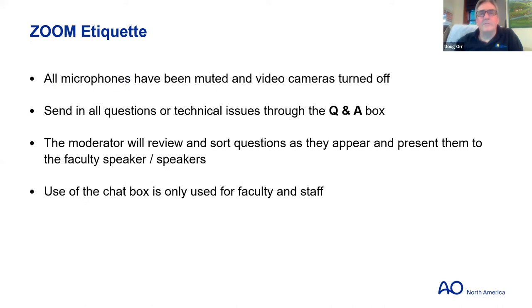All of your microphones have been muted and your cameras are turned off, so all questions should go in through the Q&A box. I'll look through the questions as we go and present them to the faculty. The chat box is for us, so if you want to communicate as participants, please use the Q&A box.